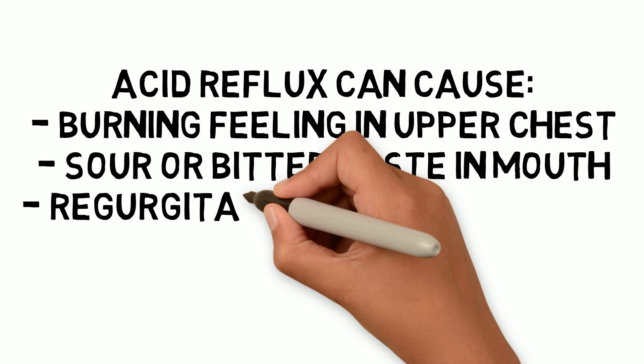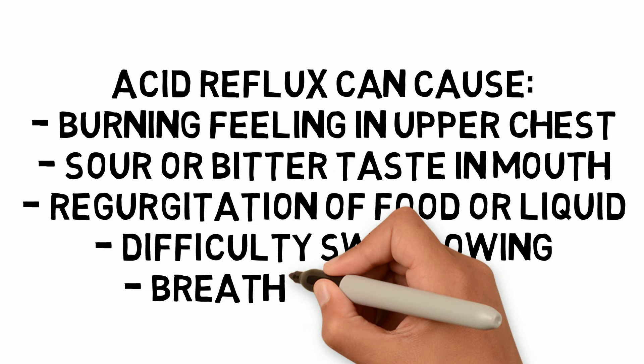You may have a sour or bitter taste in your mouth. It could cause you to regurgitate food or liquid from the stomach into your mouth. GERD can cause difficulty swallowing, and it could also lead to breathing problems like chronic cough or asthma.